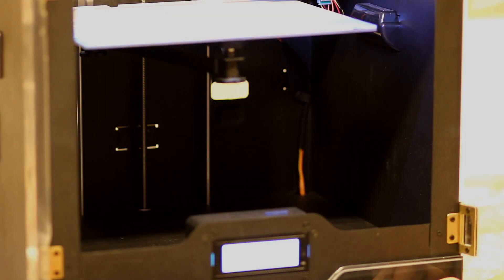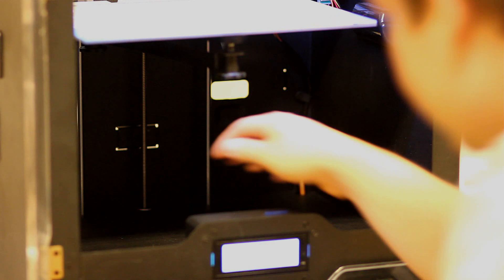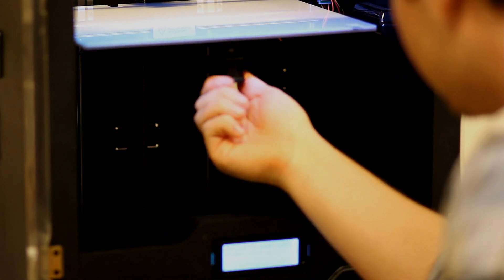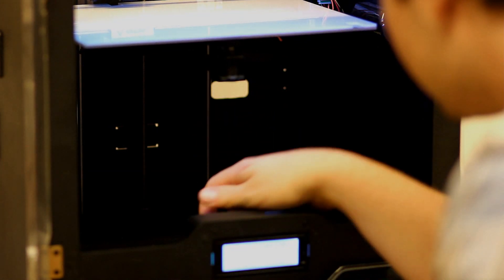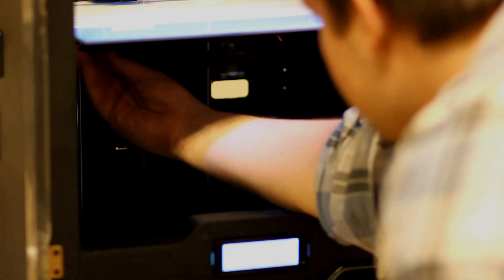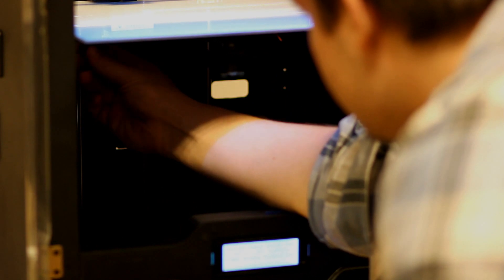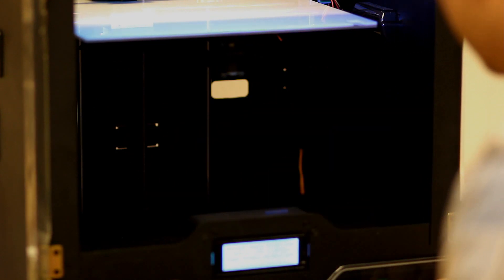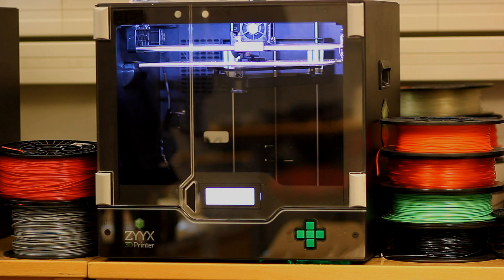Our printers come pre-calibrated and with the tools and cables you need to get started. We also include a license to a professional slicer called Simplify 3D, so you just need to unpack it, put it on the table, and start printing. Our goal is to give users the chance to focus on their ideas and not on getting the printer to work. We want the 6 to be safe for both you and your prints.